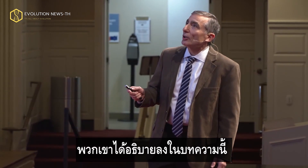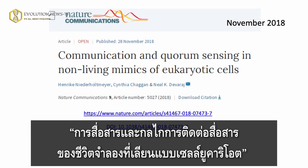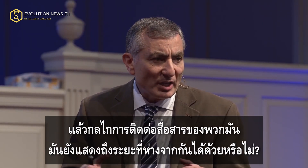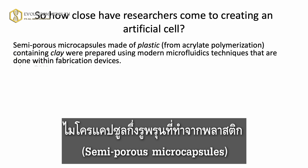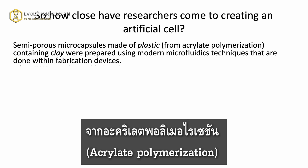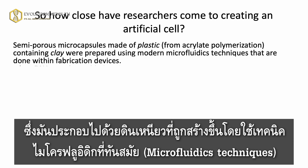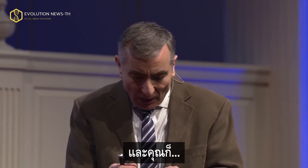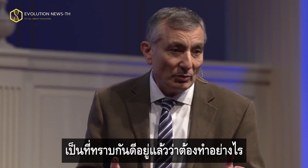They're commenting on an article which appeared in Nature Communications in November 2018: 'Communication and quorum sensing in non-living mimics of eukaryotic cells.' They made these cells and they're communicating with one another — quorum sensing — meaning they can tell the distance between each other. Semi-porous microcapsules were made of plastic from acrylate polymerization containing clay, prepared using modern microfluidic techniques done within fabrication devices. You build microfluidic devices and you polymerize — you make polymers around clay. These are plastic shells.